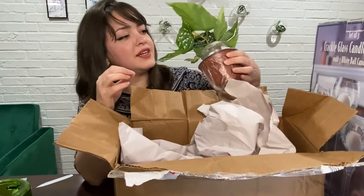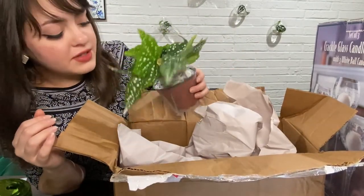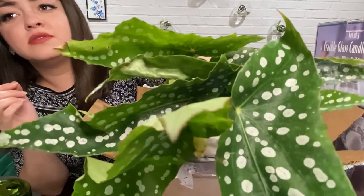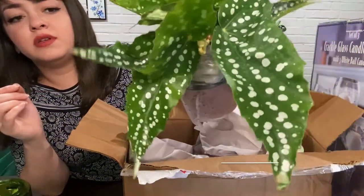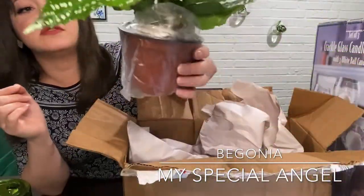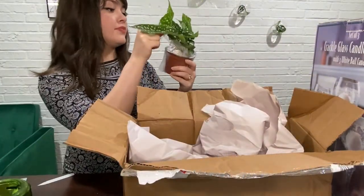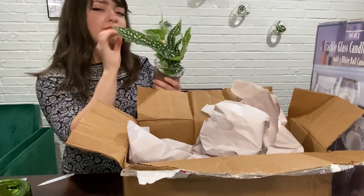Wow, it's got those spotted dots that everybody loves — the angel wing type. This is my first angel wing begonia. Isn't she just — wow. I'm just spilling soil everywhere but I don't care, I need you guys to see. It's so beautiful. Gorgeous, gorgeous, gorgeous. Is that a flower? No, it's not.